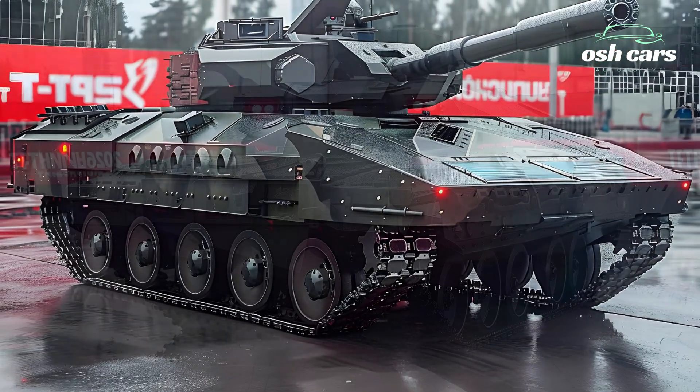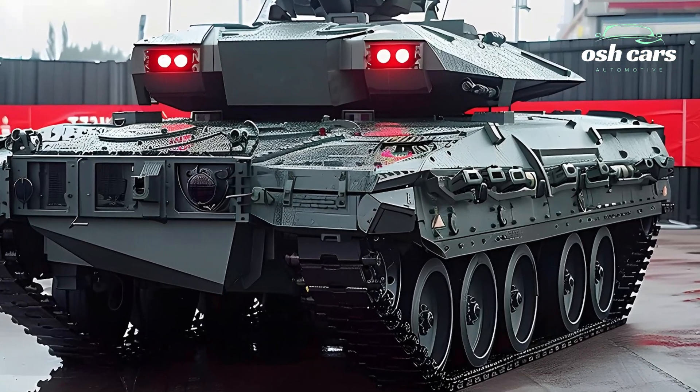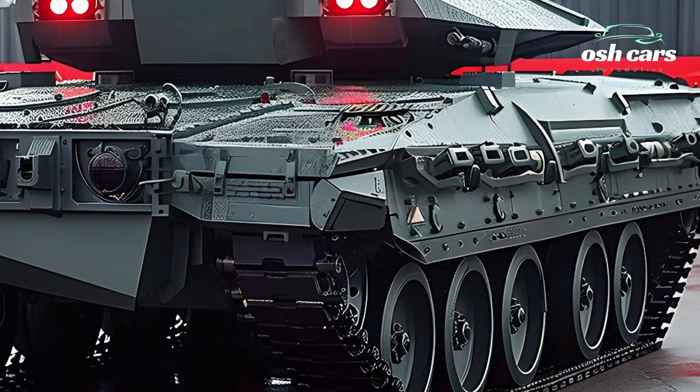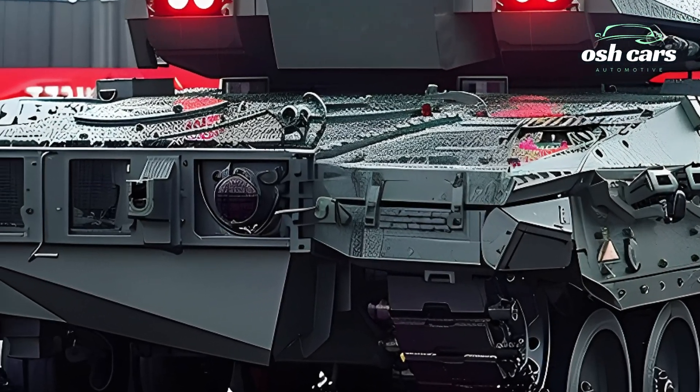Complementing these cannons are guided missile launchers designed to neutralize armored threats from a distance. This combination of weaponry allows the BMPT to engage a wide range of targets, from enemy infantry to fortified positions and even low-flying aircraft.